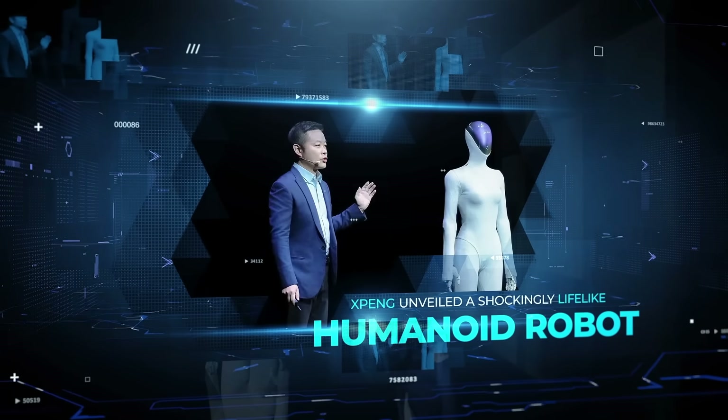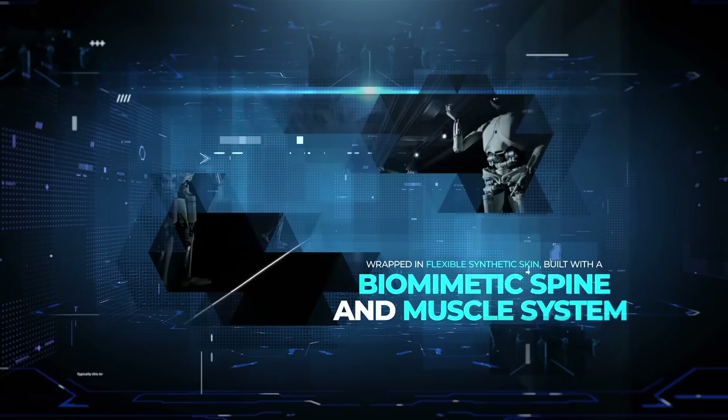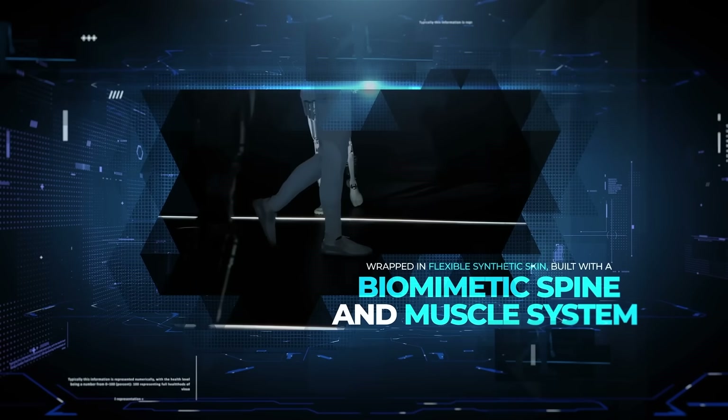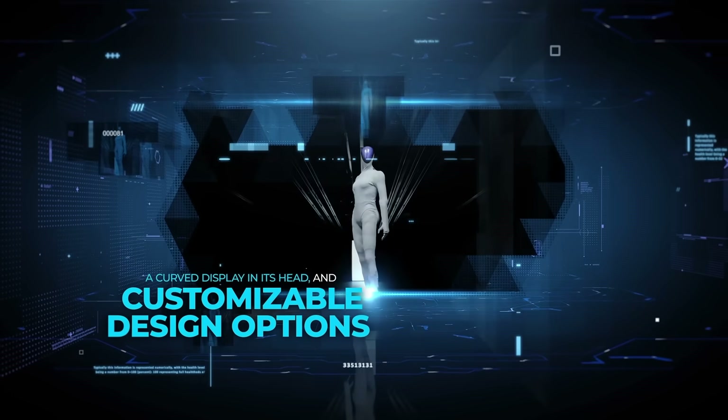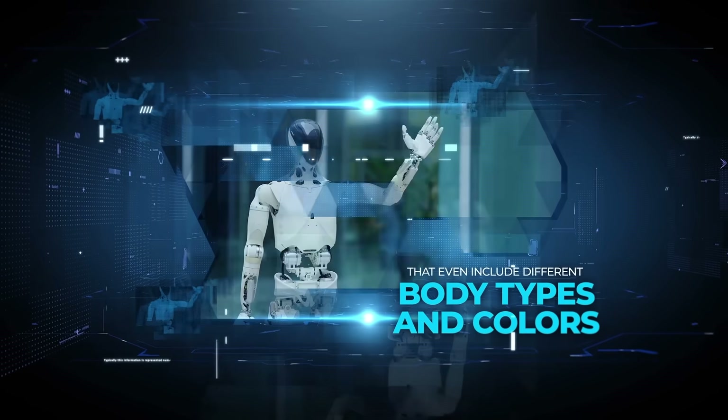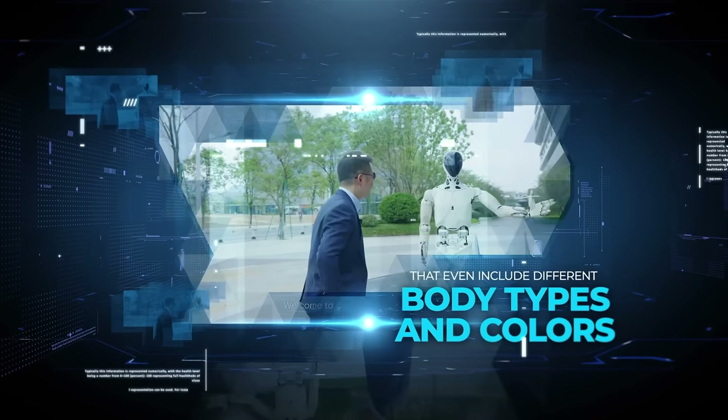Xpeng unveiled a shockingly lifelike humanoid robot wrapped in flexible synthetic skin, built with a biomimetic spine and muscle system, a curved display in its head, and customizable design options that even include different body types and colors.